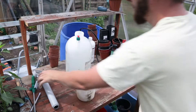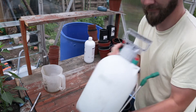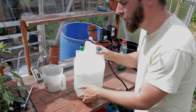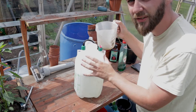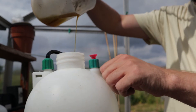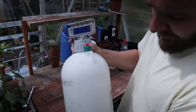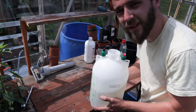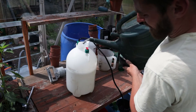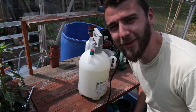Mix it well as you go. Put the washing-up liquid in, give it a really good shake. Now the soap is in — very slowly start to add the neem oil, making sure to keep it agitated the whole time. Give it a really good shake, have a look to make sure it's not all sitting on top. If it's nice and mixed in, top up with the rest of the water — making sure to use warm water that's been in the greenhouse a little while. And it's ready to go on your plants.